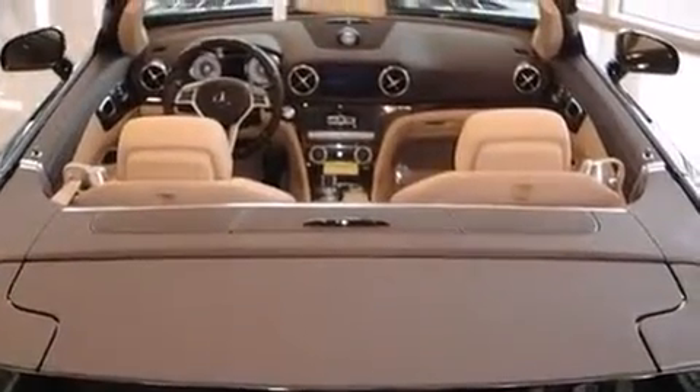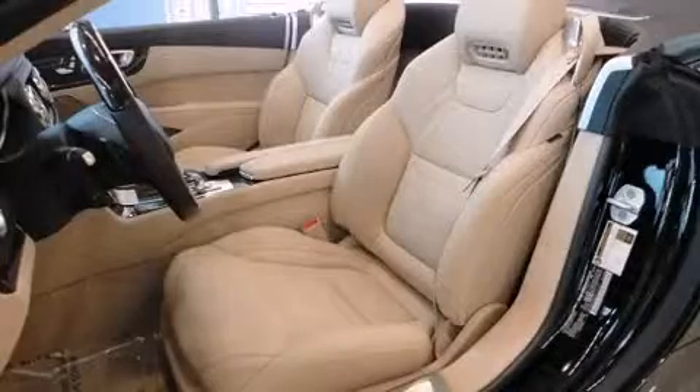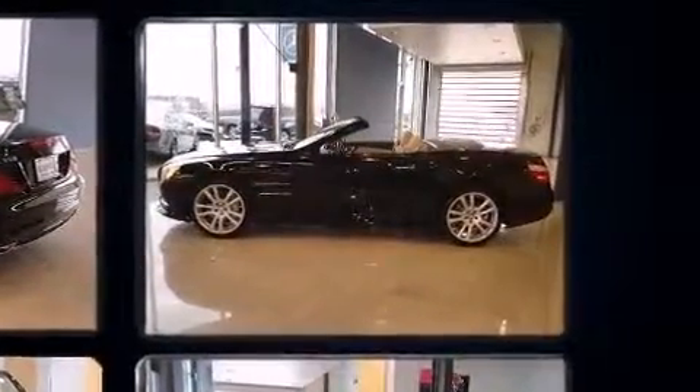A 4.6-liter V8 engine pairs with a sophisticated 7-speed automatic transmission, providing a smooth and predictable driving experience. The engine breathes better thanks to a turbocharger, improving both performance and economy.